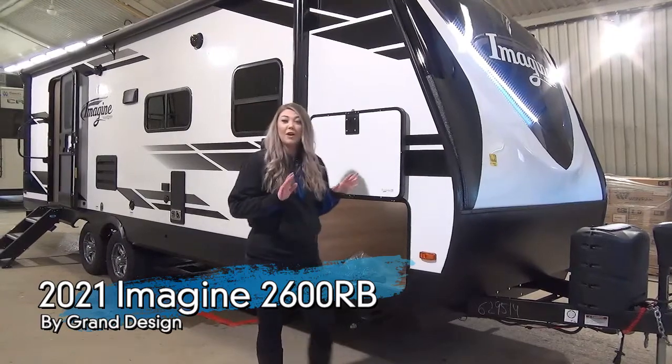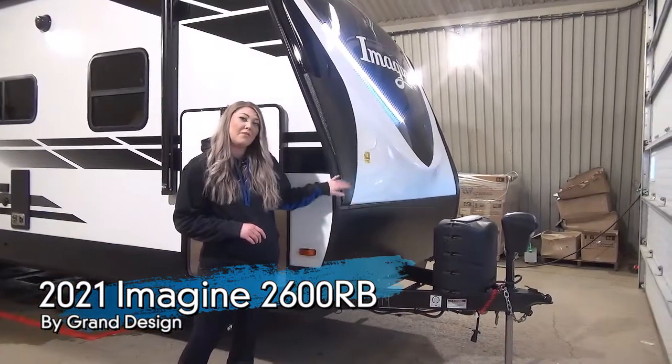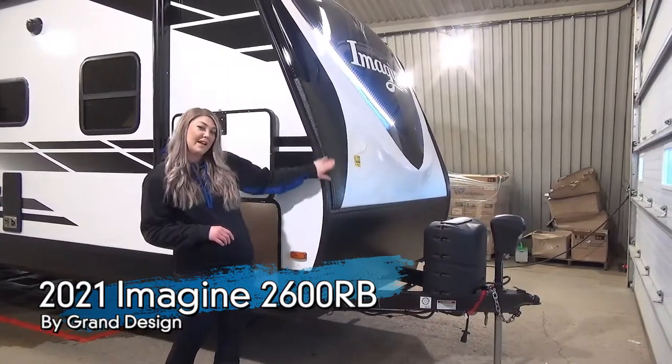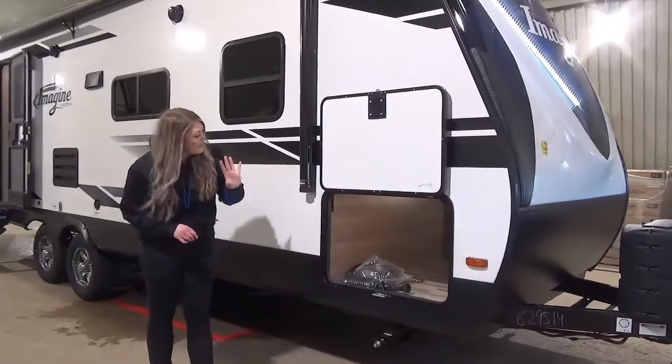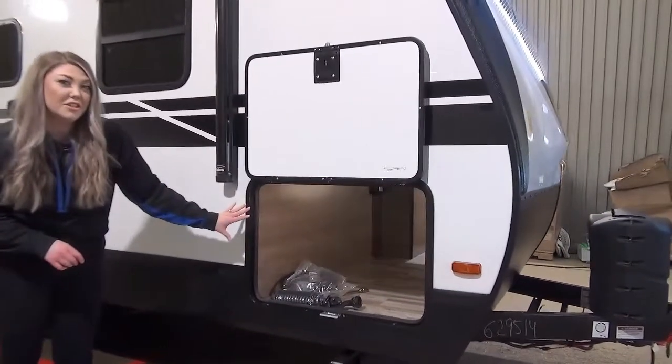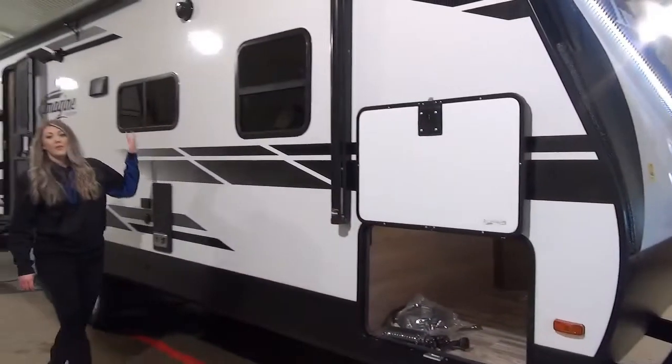We're going to start this one off outside. You'll first notice that we have a power tongue jack. We've got the beautiful nose cap with some lights — it's a fiberglass product. We've got this amazing under storage with some lighting under there, and a huge awning with LED lights.